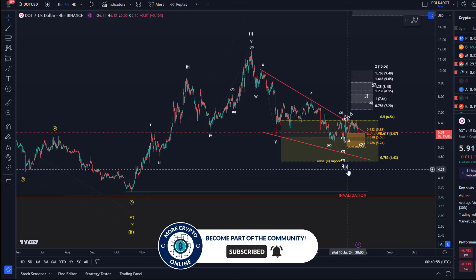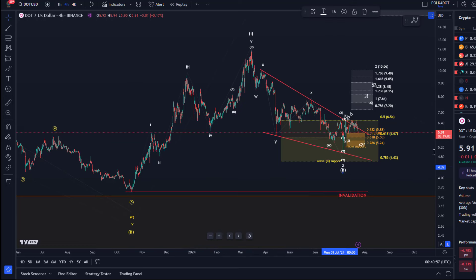Looking at the bigger picture: five up, three down, and the main support area relevant for the idea that this could be a larger wave two is between $6.50 and $4.60. If we've already bottomed in this larger wave two on the 5th of July, then we have a possible micro five-wave move up from the low.